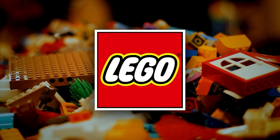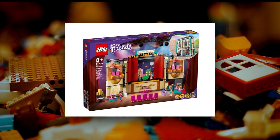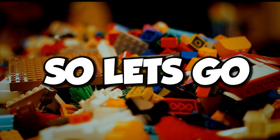Today, we're going to look at every set that released in June 2022. Many LEGO sets have been released in June, or some of them will be delayed until August. But we'll look at all the LEGO sets for June 2022. So let's get started.